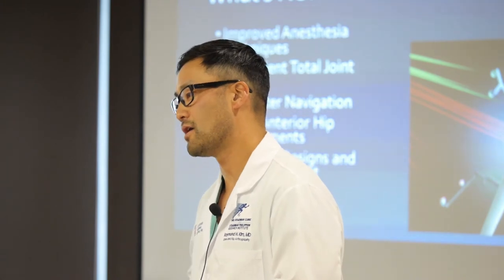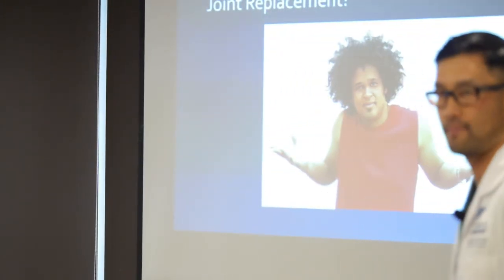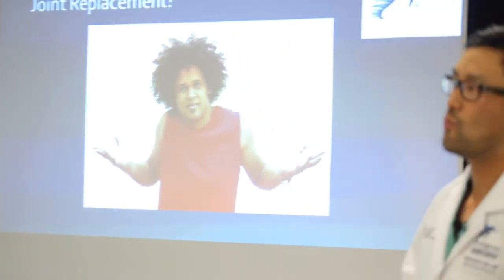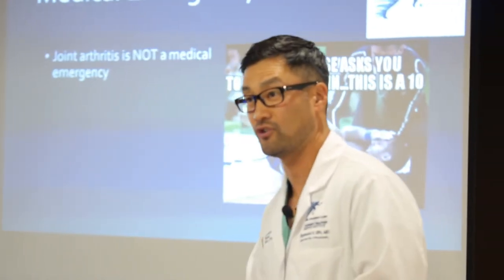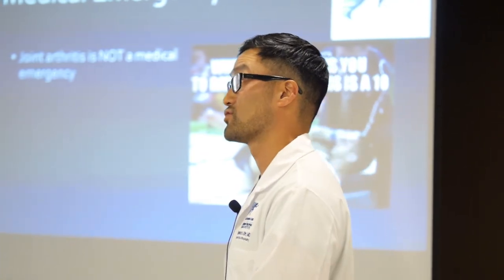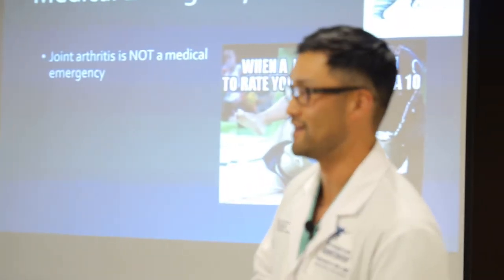A big question people always ask is: how do you know it's the right time for a joint replacement? The first thing to know is that a joint replacement is not a medical emergency. If you had a blocked heart artery or appendicitis you'd need immediate attention. The good news with hip and knee arthritis is that people can survive the rest of their lives with an arthritic hip or knee — it's really more a quality of life question.